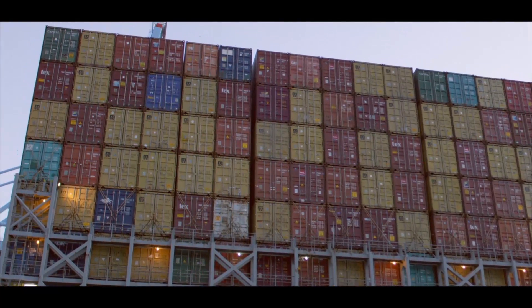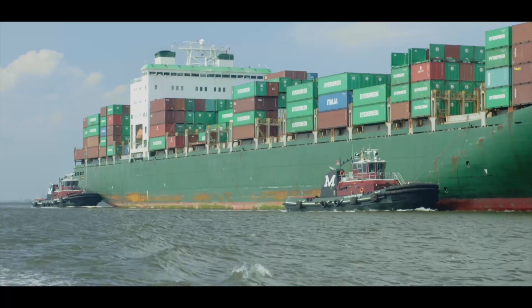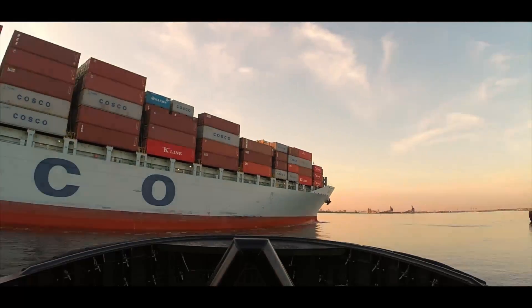Norfolk is a big port. A lot of ships coming and going, and it's a really big part of the economy. Marin is an important part of that, getting ships in and out of the port.